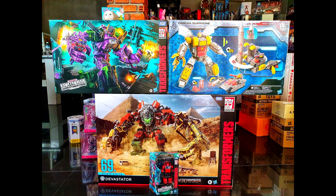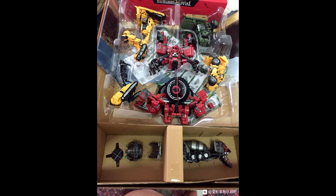We also got new in-box images of Transformer Studio Series SS-69 Devastator multi-pack. The figures are packed inside a plastic bubble in combiner mode. Mix Master is packed in the cardboard on top together with his front truck piece, and Skipjack and Overload's extra piece are included. There's no Rampage in this release. If you missed your chance to get the individual figures, here's your chance to get the Studio Series SS-69 Devastator multi-pack.